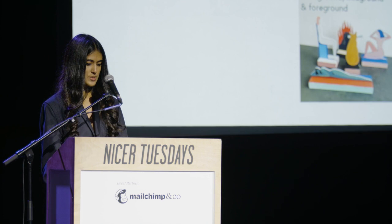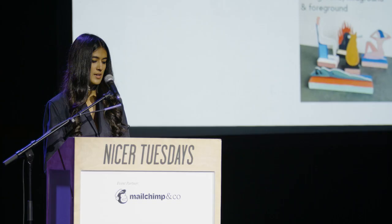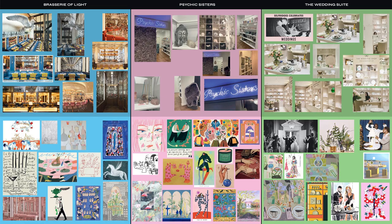There were a few key points to note. Firstly, the illustrations will be brought to life in the windows with card and plywood engineering, so I had to think about the windows in terms of background, mid-ground, and foreground elements and how they relate with one another. Secondly, the products sold in Selfridges would be incorporated within the windows, so I had to really think about areas within the illustrations where they could include these products. Apart from that, I had been given complete freedom to interpret the windows. It's always really exciting when clients trust your vision and believe in your work. Each window essentially follows a theme of an existing store in Selfridges. The first theme was titled Brasserie of Light, an art deco restaurant and bar set within Selfridges. The second window was Psychic Sisters, a wellness brand specializing in different types of readings, and the third window was titled The Wedding Suite.